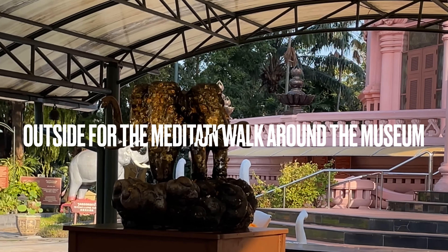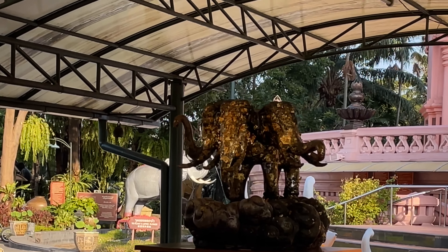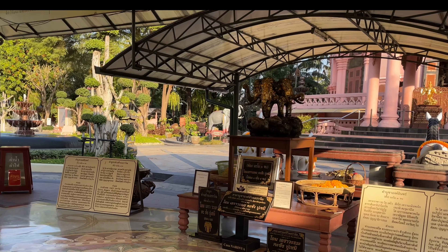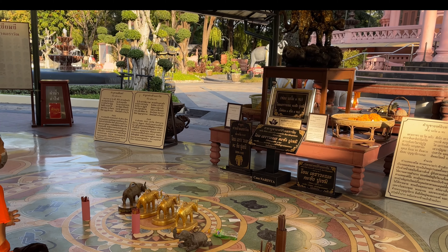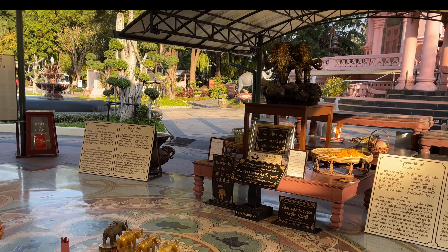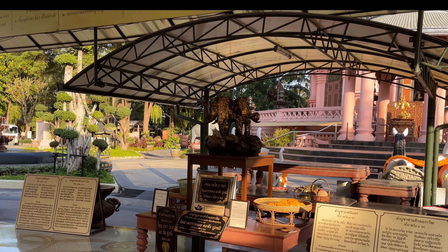The first stop you come to is right here — this is Indra on the Erawan Elephant. Everybody comes here to make some merit. You can pray and shake the little sticks. This is supposed to give you the power of Indra and will give good people the means to fight against bad. That's always a good thing.